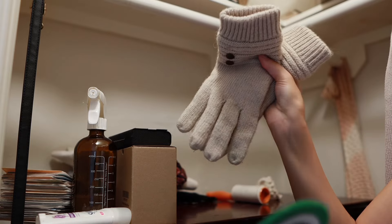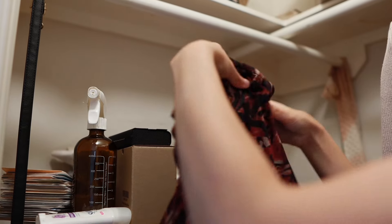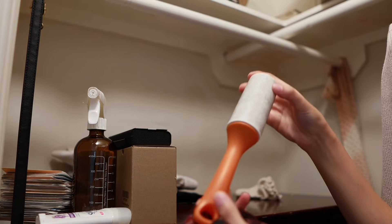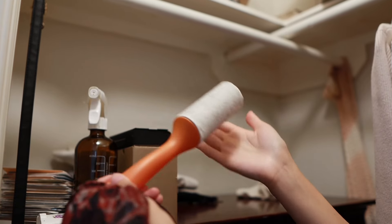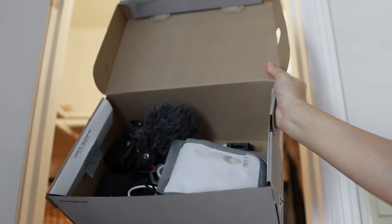These are some gloves that I don't really use because I can't use my cell phone with them. And then this t-shirt I received as a gift, but it doesn't fit me — it fits me way too big and it's not really my style either. This is where our lint roller went — we couldn't find it anywhere when we needed it, so I'll be putting this in our laundry room or in our car. I upcycled this shoebox to store all of my camera equipment in here, and I really like how it looks.